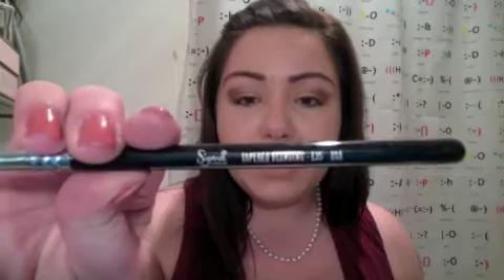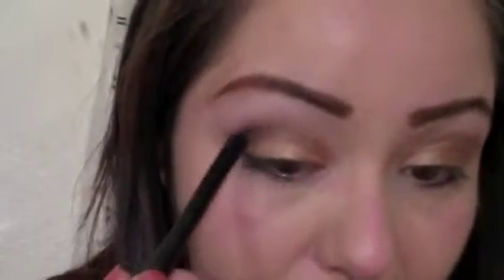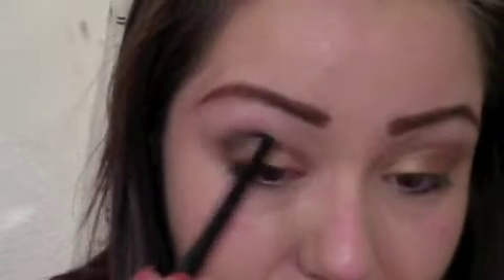You know I like to do color placement first and blend last. Taking a Sigma E35 blending brush, I'm going to blend this out slightly. Now I'm taking the e.l.f. contour brush — one of my favorites — and going into the color Busted. Loading up the brush, I'm going to start placing Busted right in my socket and a little bit on my outer V.